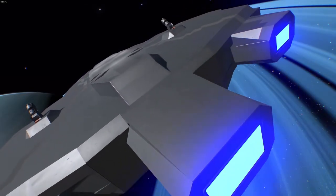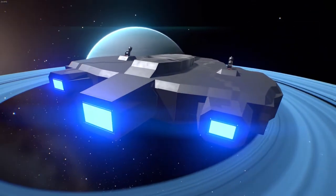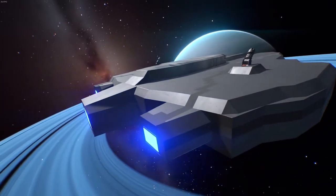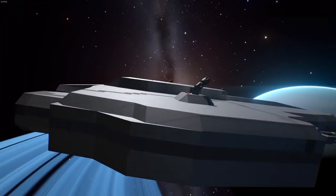Its hull, however, is not very durable. It has 1.45 million hull HP and 100k shield HP. So its hull HP is not going to get depleted in a matter of seconds, but its shields do get taken out very fast and very quickly.